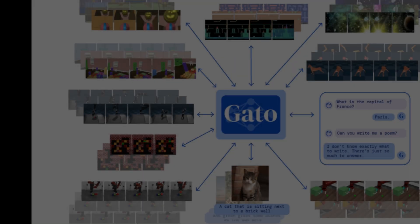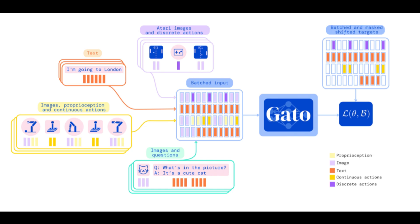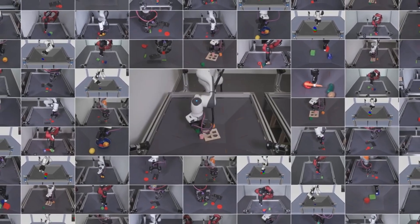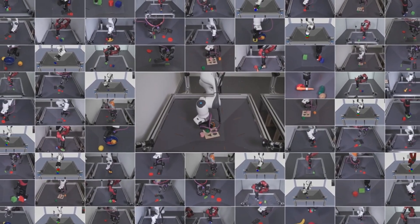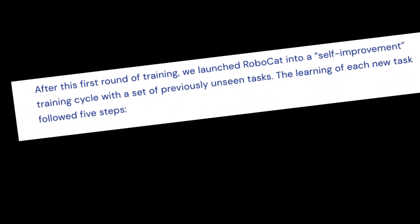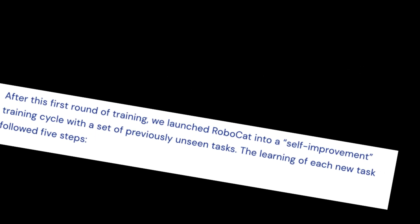So how does RoboCat actually improve itself? RoboCat is based on Gato, DeepMind's multimodal model that can process language, images, and actions in physical and simulated environments. Gato's architecture was combined with a huge training dataset of sequences of images and actions of robot arms completing hundreds of tasks. After this round of training, it was time to start RoboCat on a self-improving training path with a set of unseen tasks. The learning of each task followed five steps.